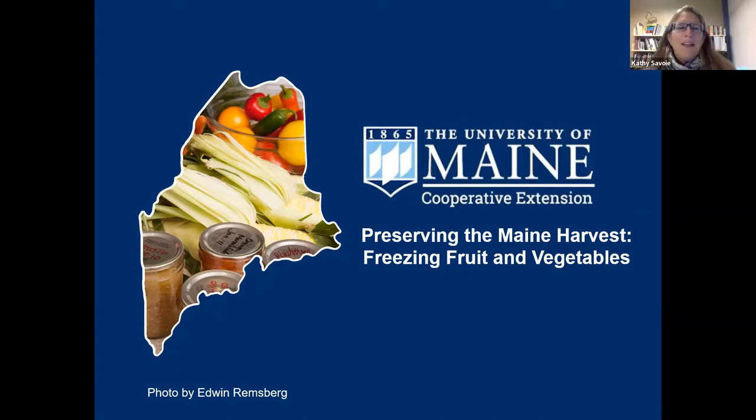Well, hello everyone. Welcome to the University of Maine Cooperative Extension's Preserving the Maine Harvest webinar. I'm Kathy Savoy, and we'll also be joined today by two other colleagues. Kate McCarty is in the demo kitchen, and our moderator will be Laurie Bowen.